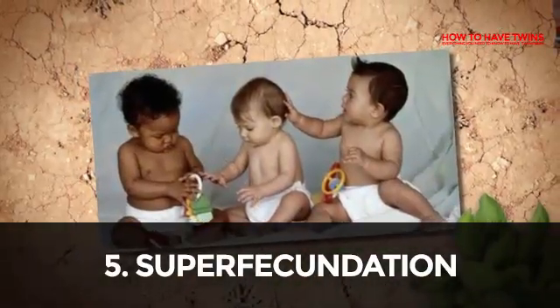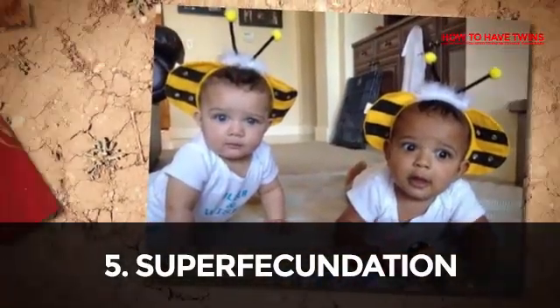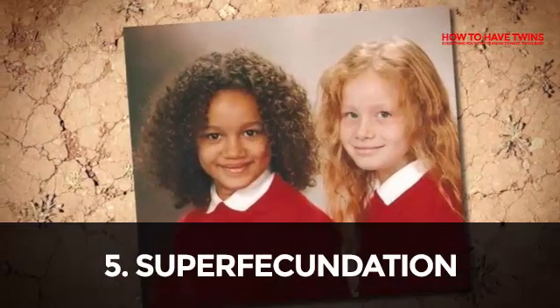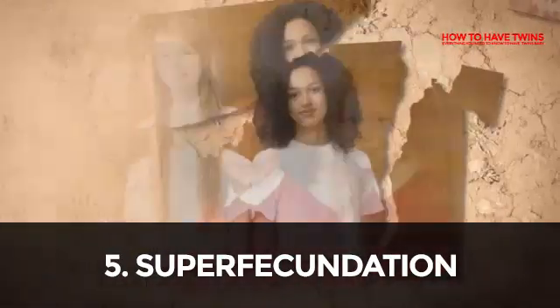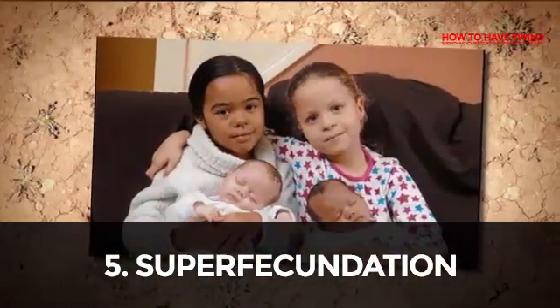With superfecundation, twins can have different fathers. One well-known case was described in 1810 in the United States. A woman had both a white and a black lover, and she became pregnant and gave birth to twins — one white and the other black. Each twin had a different father.